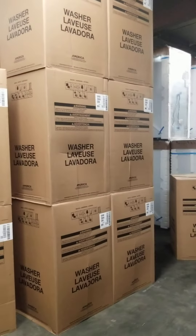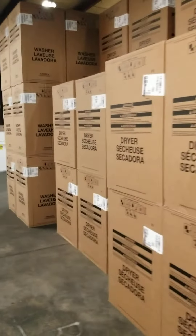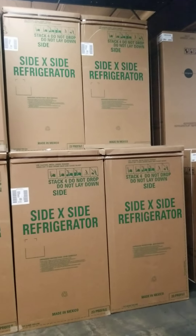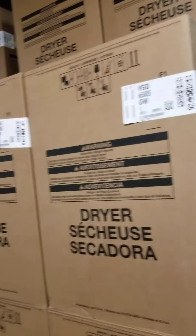VAW3584s — plenty of Conservator stuff, folks. We're in really good shape there. Those are side-by-sides, 23 cubic foot stainless, 33 inches wide — if it's a niche.